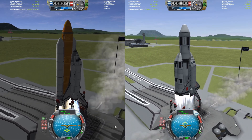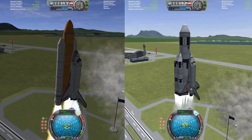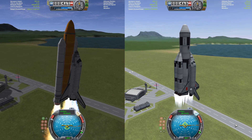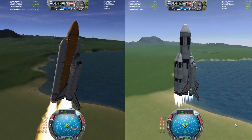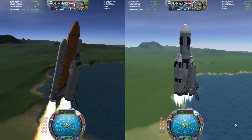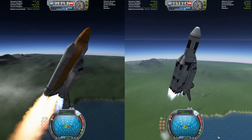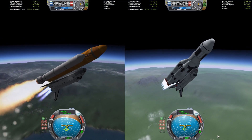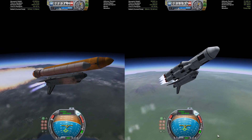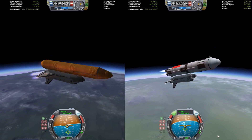These two shuttles are now off the pad and they're going to be getting up to deploy their first payload into orbit. Both of these shuttles are going to be building the exact same space station and they're going to be on a race to see who can complete their station and land back at the runway the quickest. These stations are going to require three launches each, so each shuttle will have three opportunities to go up, deploy a payload, dock with their station, and then land back at the runway. All three of those things will need to be completed before they can start the next flight.